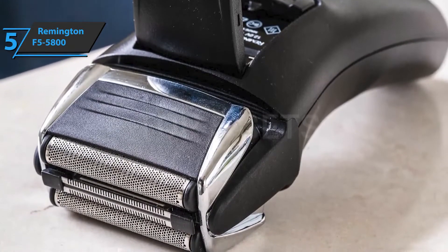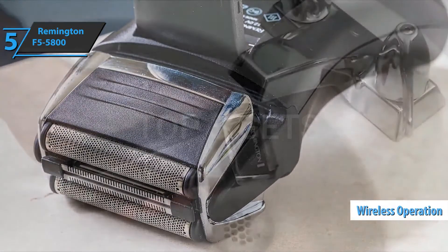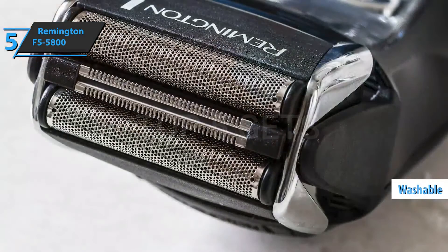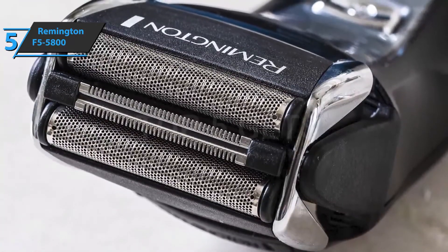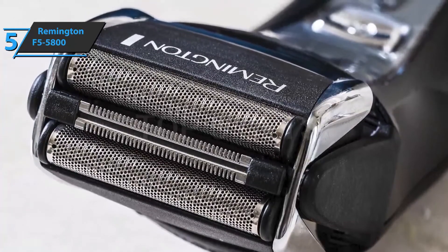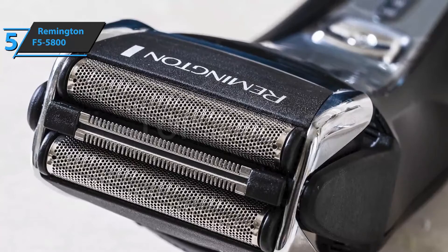We are looking at a cheap and reliable device that can be used wirelessly or wired. Although not designed for wet use, this foil shaver is washable, has an impressive one-hour battery life, along with a battery LED indicator that will show users the current status at all times — and all of this while staying on budget. When you're not using the two flexible short shave foils, you can use a pop-up trimmer to apply finishing details to your beard.